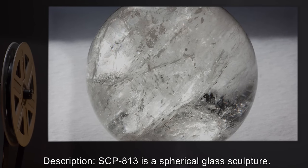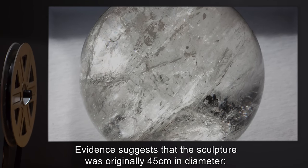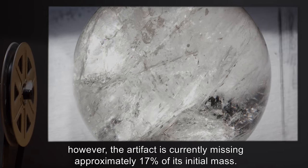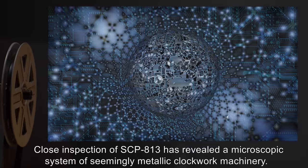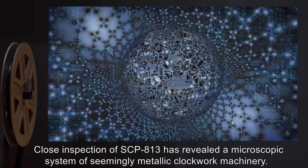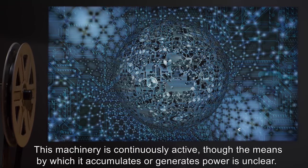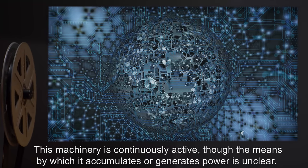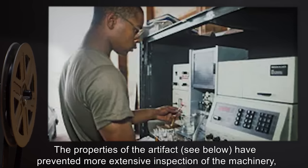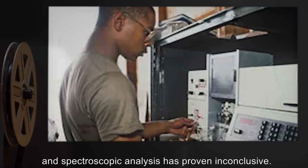Description: SCP-813 is a spherical glass sculpture. Evidence suggests the sculpture was originally 45 centimeters in diameter; however, the artifact is currently missing approximately 17 percent of its initial mass. Close inspection of SCP-813 has revealed a microscopic system of seemingly metallic clockwork machinery. This machinery is continuously active, though the means by which it accumulates or generates power is unclear, and spectroscopic analysis has proven inconclusive.